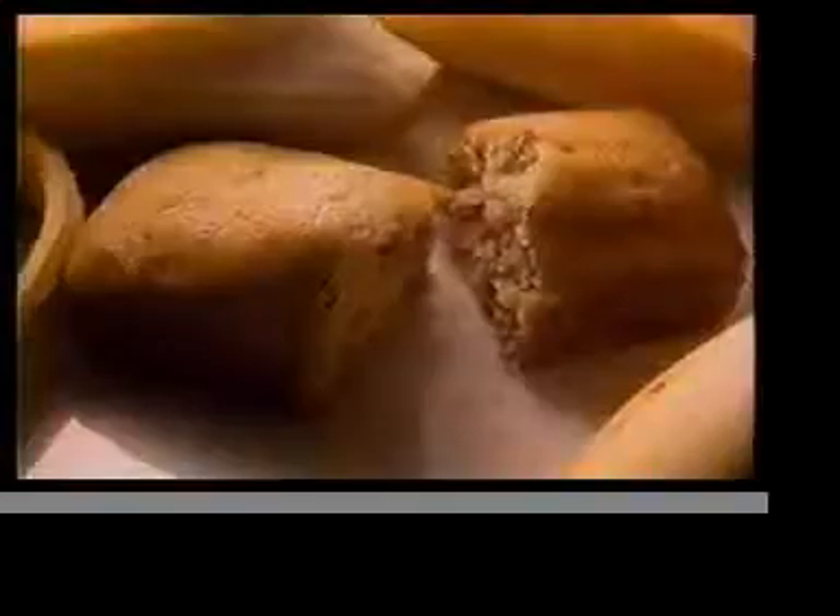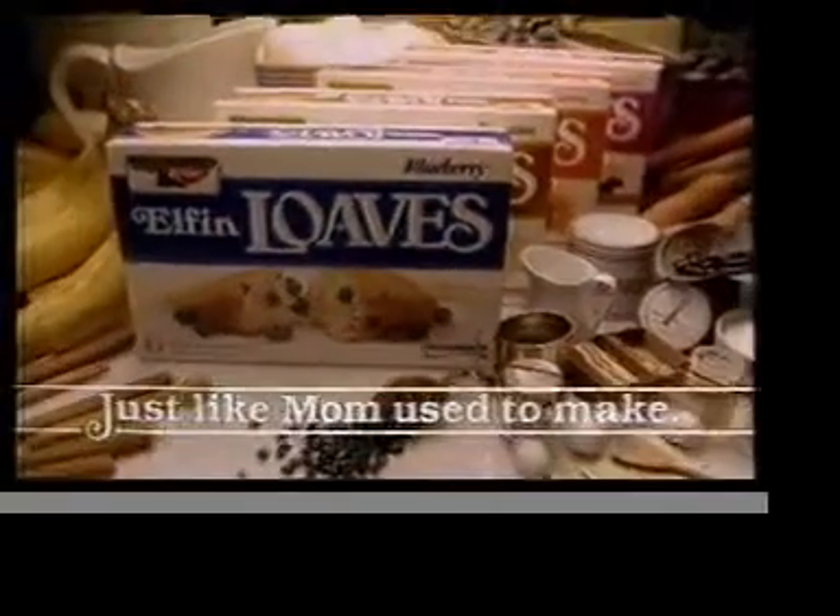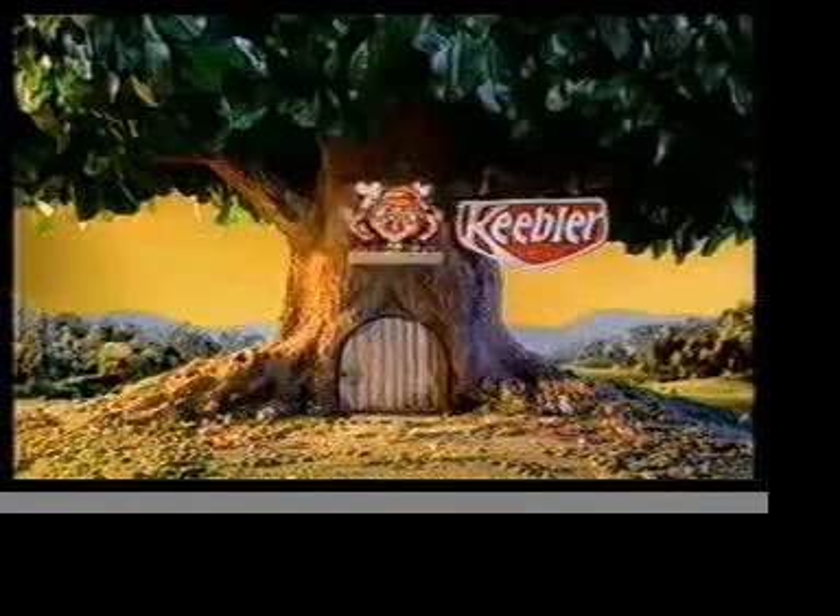Blueberries. Banana. Carrots. For a snack or a break. New Keebler Elfin Loaves — just like Mom used to make. Only smaller.